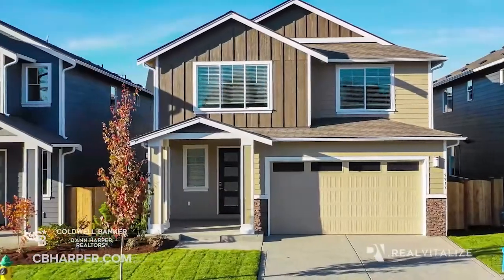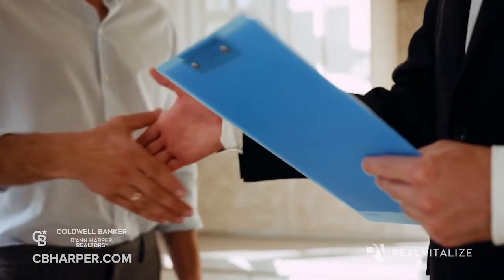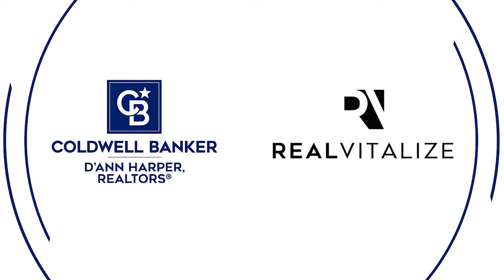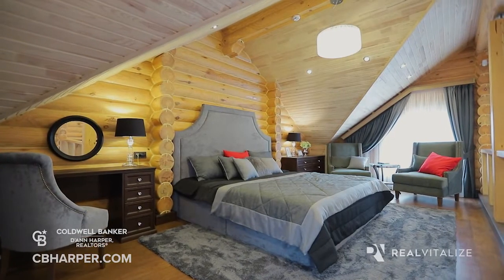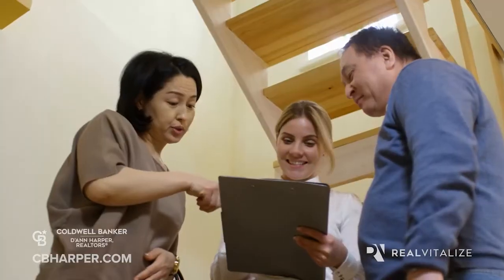Selling your home can be a complex process, but it's our job to make the transaction seamless and help you receive the highest sales price possible. Today, Coldwell Banker D. Ann Harper Realtors is proud to introduce the Real Vitalize program to our market. Real Vitalize provides home sellers with home improvement resources prior to or during the home listing period with no upfront costs or interest charges. To participate,